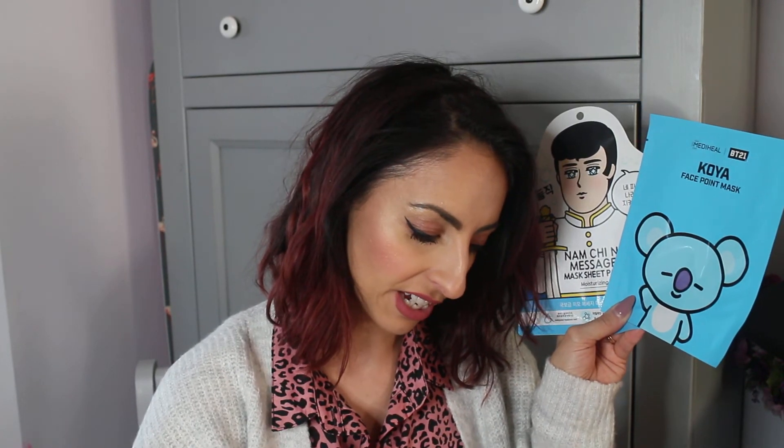You guys know I love a sheet mask! I got two: a Namchi knee message sheet mask which is a moisturizing mask, and a Mediheal BTS BT21 face point mask — that one looks like a little koala bear. I got the moisture and glow one. The English instructions on the packaging say 'only a woman with this mask deserves a handsome man' — okay then! But yeah, two sheet masks, really cool.